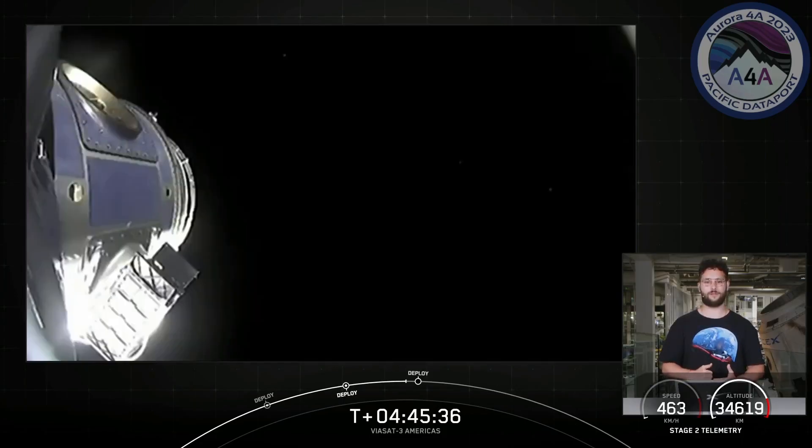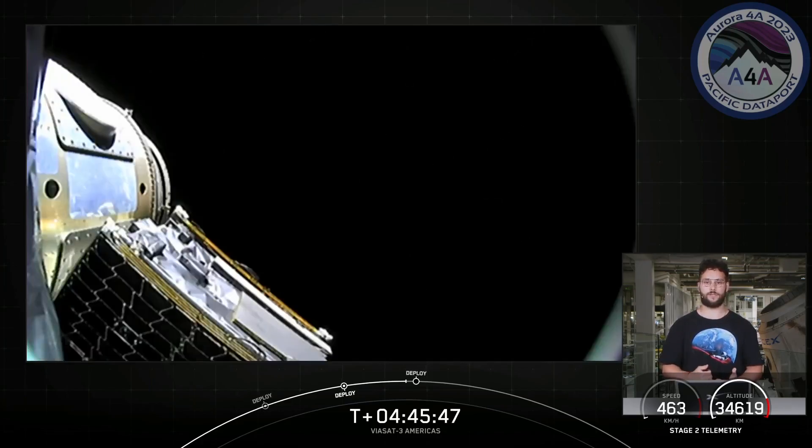We've had a nominal mission so far and we're coming up on the last milestone for today's mission, which is the deployment of Astronus' first microgeo satellite. In partnership with Astronus' Alaska customer, Pacific Dataport, their first microgeo satellite is going to cover Alaska and it will be the first satellite ever dedicated to a single U.S. state.